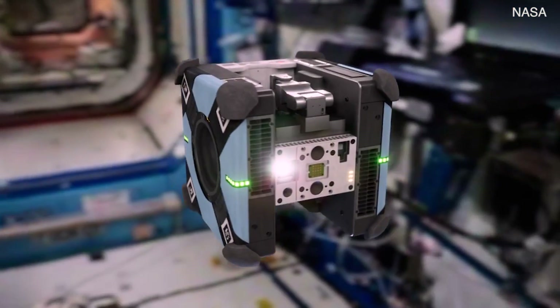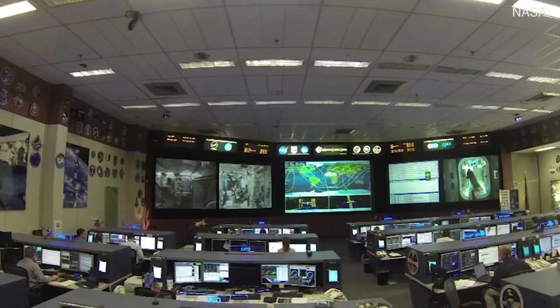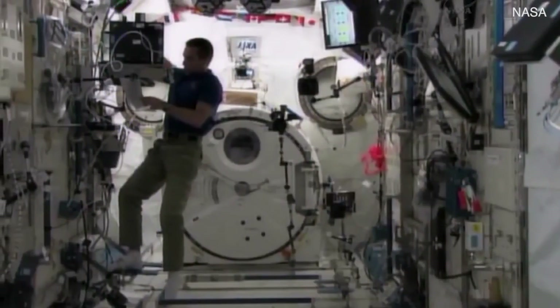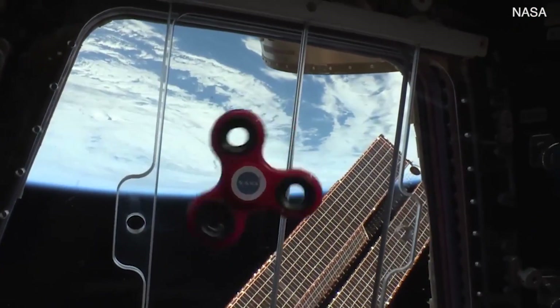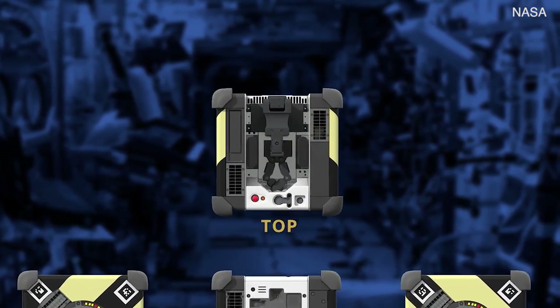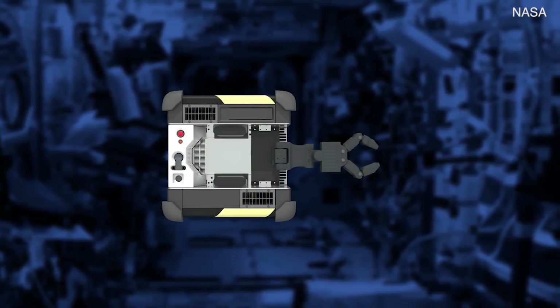The Astro-Bs provide a zero-g research facility for guest scientists, give ground controllers additional eyes on the spacecraft, monitor radiation and air quality that help keep astronauts safe, and can even find lost items. The built-in arm normally occupies the top bay, but can also be swapped for a guest scientist's own experimental hardware.